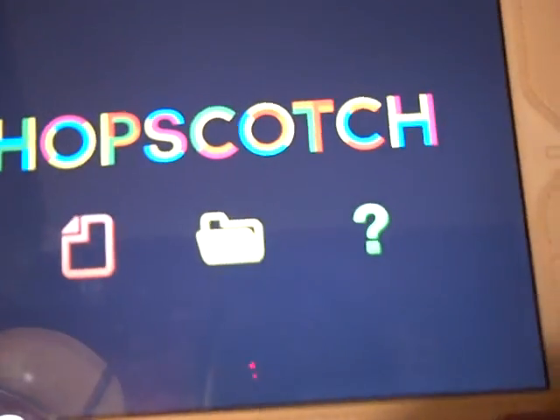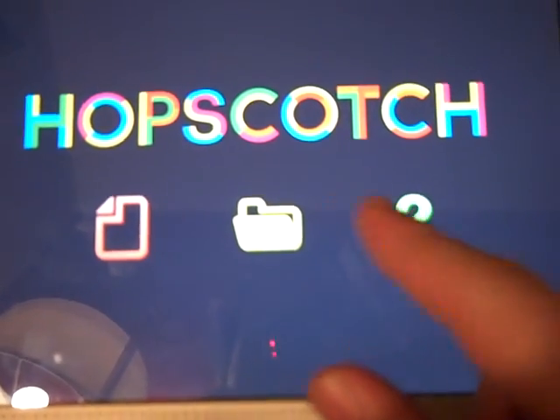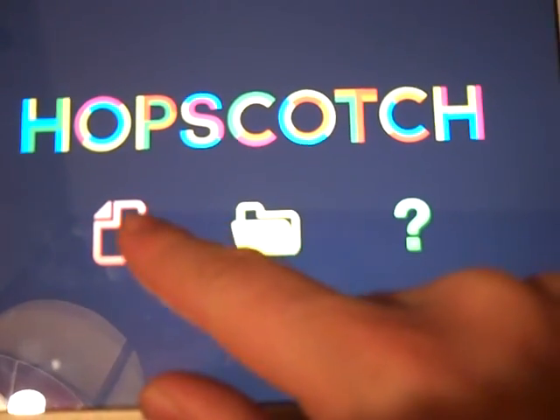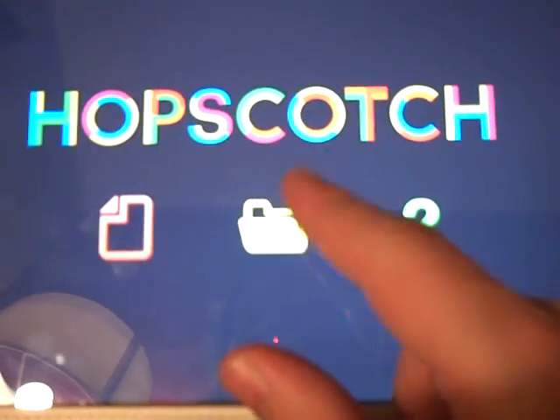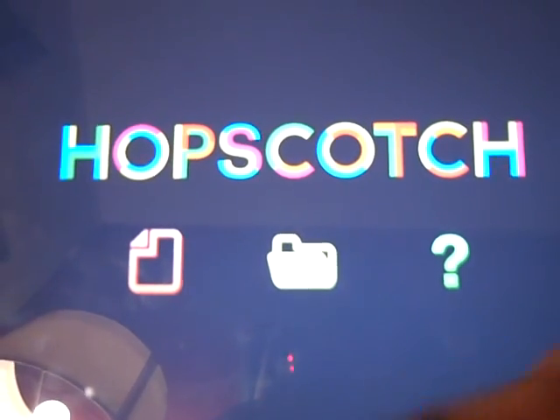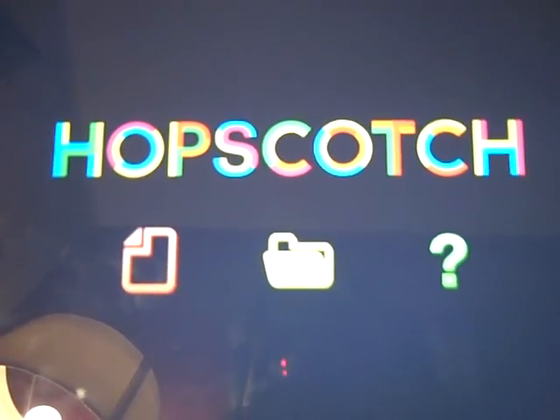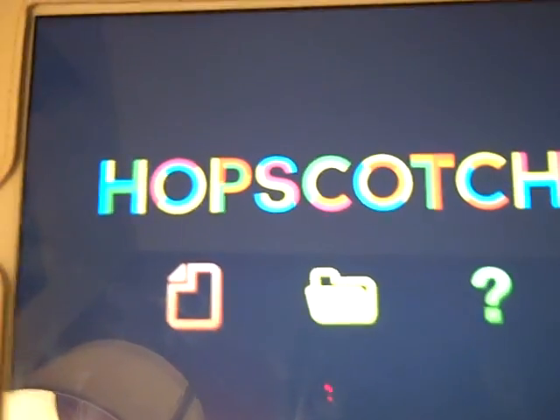I just want to show you — when you first launch it, one of the great things is you've got a help screen here, and you can open previously saved programs or just dive in and get a new one. Hopscotch — look out for it. It'll be coming out soon, I'm sure. I'm going to continue to play and see what we can do with it.